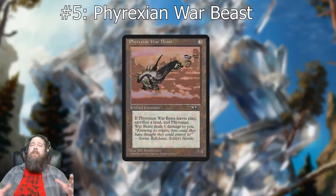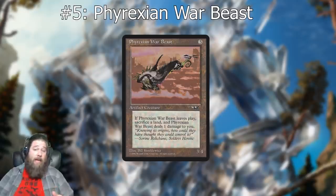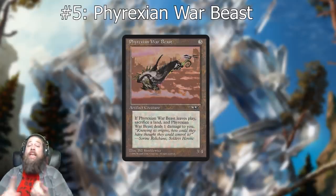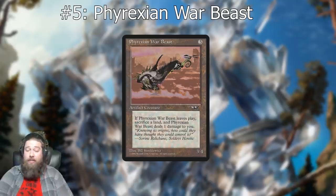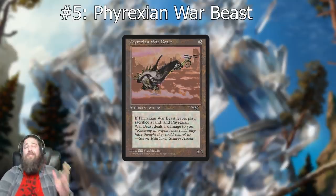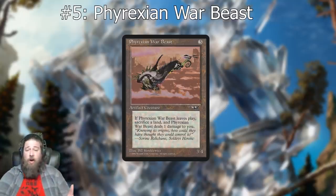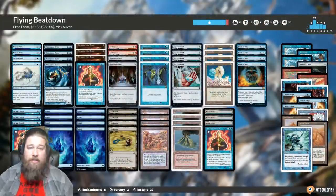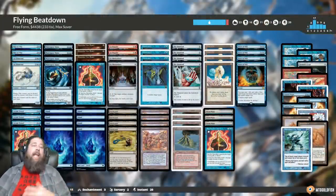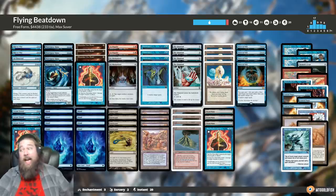Moving into our top five, we have Phyrexian War Beast — another entry in what has become an archetype in this top 10 list: cards that don't have the worst stats (three mana, three/four artifact creature) but come with a massive drawback. When it leaves play, you have to sacrifice a land and take a damage. Your opponent kills or exiles it and you go down a land. People were so desperate for anything resembling a creature with reasonable stats back in the day that they'd play essentially any drawback.